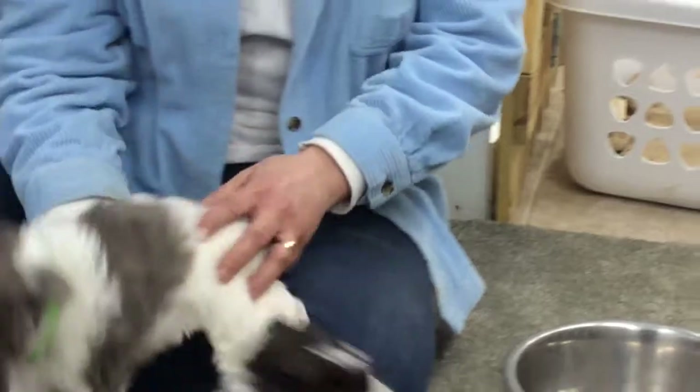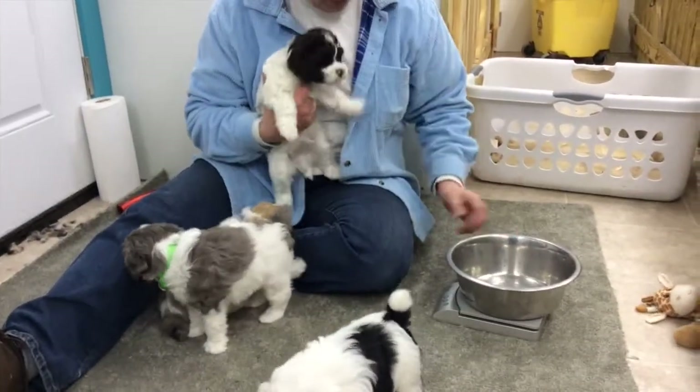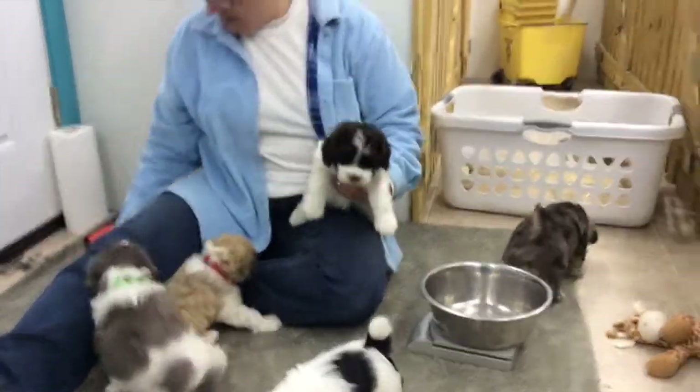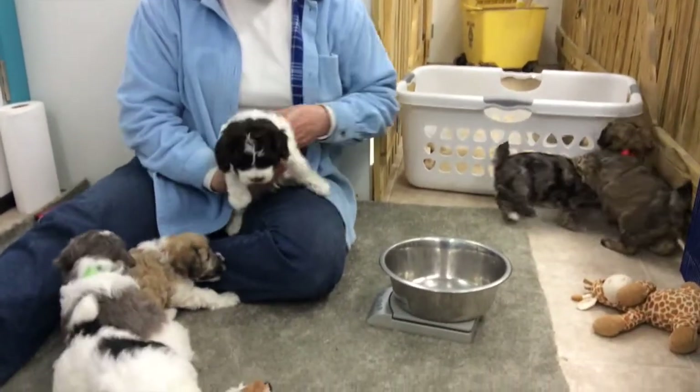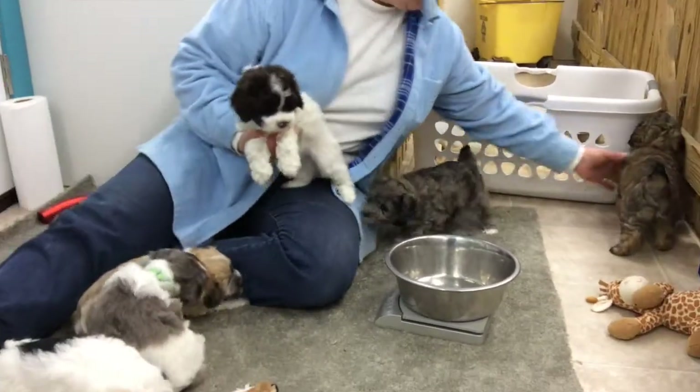Neon green collar. This is the chocolate and white parti, microchip 49-55. He's the one that hates having his photo taken — he never wants to do anything.